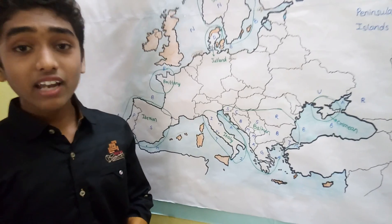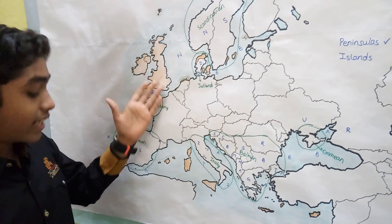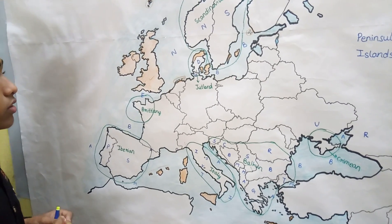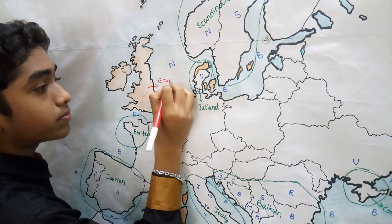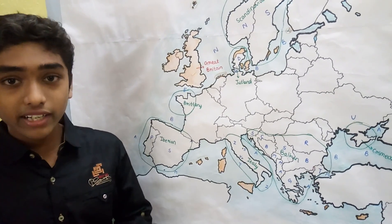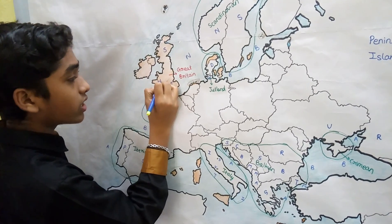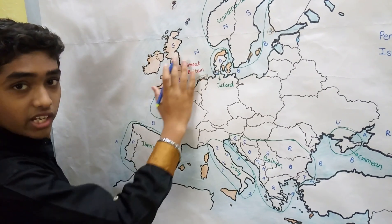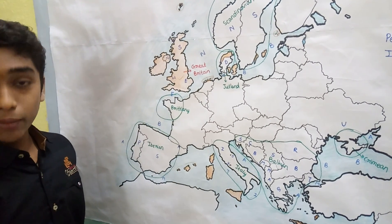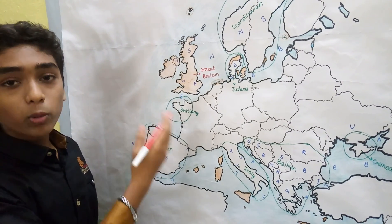The largest island in Europe is Great Britain. Great Britain is this island, which consists of Scotland, England, and Wales. The United Kingdom is a country which consists of these three regions as well as Northern Ireland. So the island itself is Great Britain, while the country including Northern Ireland is the United Kingdom. Great Britain is also the most populous island of Europe.